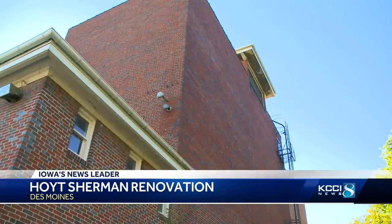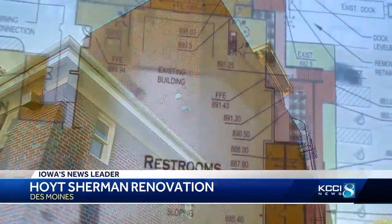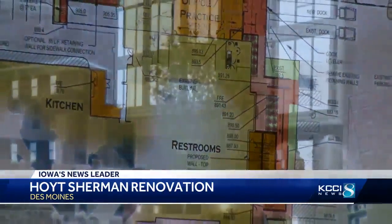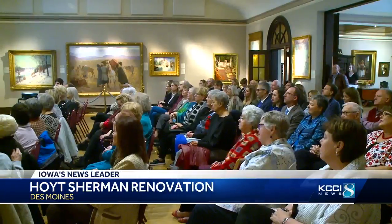New restroom facilities and a donor lounge are also planned. The expansive front lawn could also be made more accessible for outdoor events. Planners say the improvements are necessary if they want to keep bringing in top-notch performers to Hoyt Sherman Place.